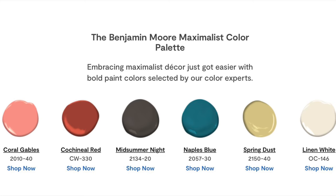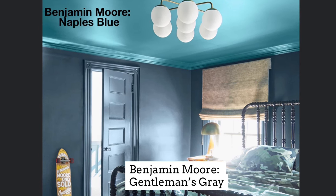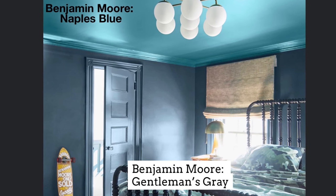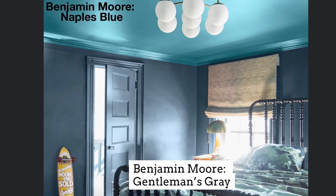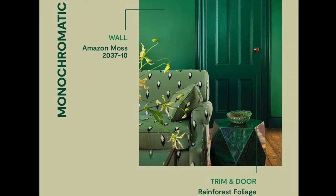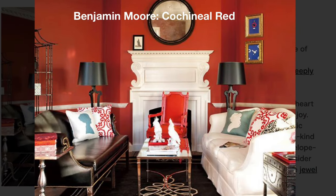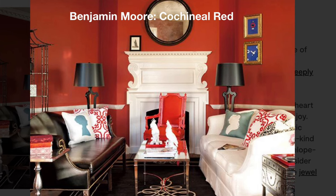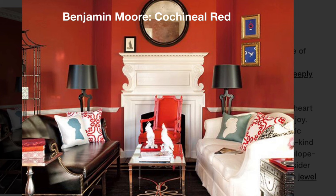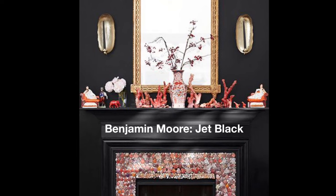Maximalist interior design is the epitome of more is more — from lively bold colors to playful layered patterns. Maximalism is rooted in personality. This bedroom's aquamarine Naples Blue pairs beautifully with deep Gentleman's Gray, while a graphic comforter brings on maximalist vibes. For a sleek monochromatic look, try two different shades of vibrant green in a maximalist living room. It's about finding your own personal design style and amplifying it. Red walls, layered toile patterns, a funky armchair, and personal treasures make a perfect haven of maximalist style. Dark neutrals offer a stable, striking solution when you want to go big with color while keeping things livable and composed.